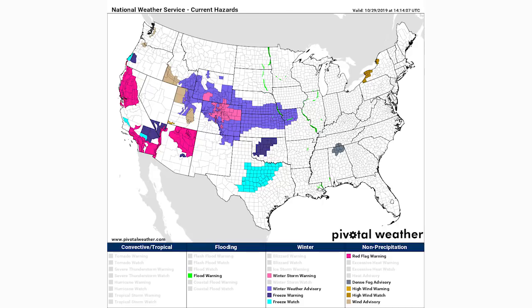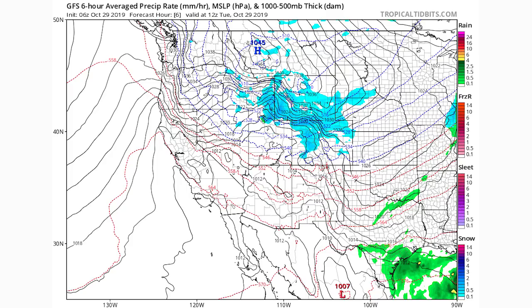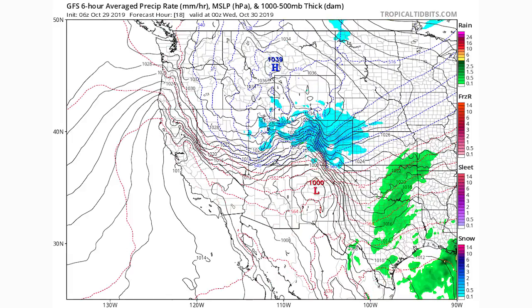This is the GFS model simulated radar. Starting with the first frame — which is roughly right now — we have moderate snow occurring over southern Wyoming, eastern Idaho and Utah, and much of Colorado. Moving to the next frame, later this evening, moderate snow has moved into the Denver area. All of Colorado is experiencing light to moderate snow, with the exception of the southwestern corner. We already see rain starting in Oklahoma and Texas, and snow showers entering Nebraska and Kansas.